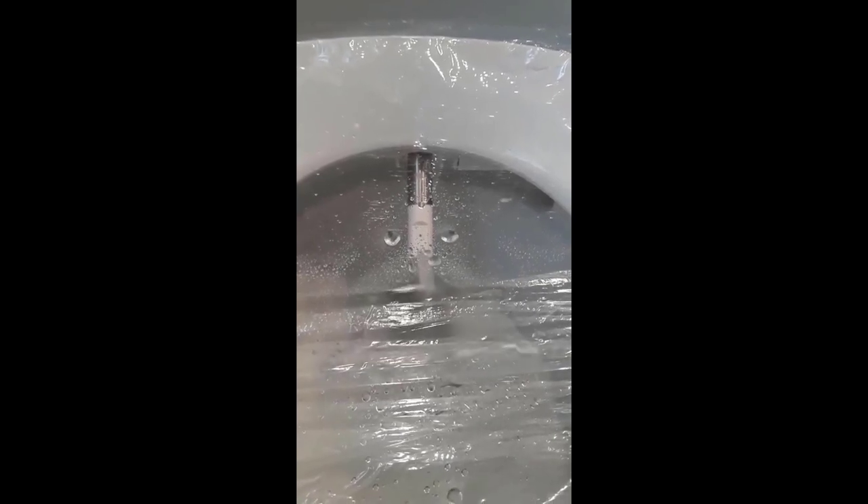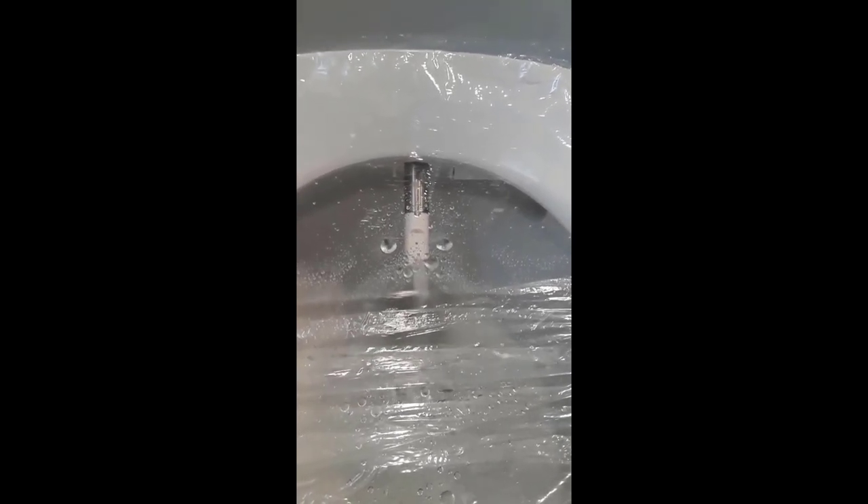Elongated bowl. If you've never had an elongated bowl toilet, you're going to think this is the greatest thing in the world. Every toilet should be an elongated bowl now, unless you enjoy annoyance.